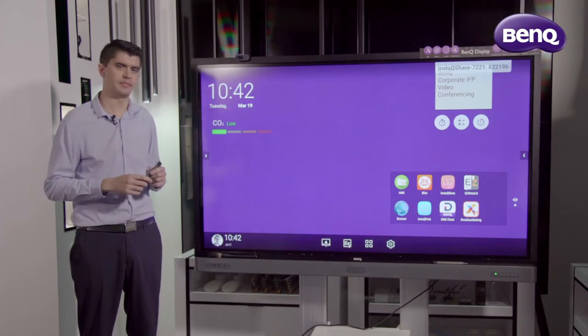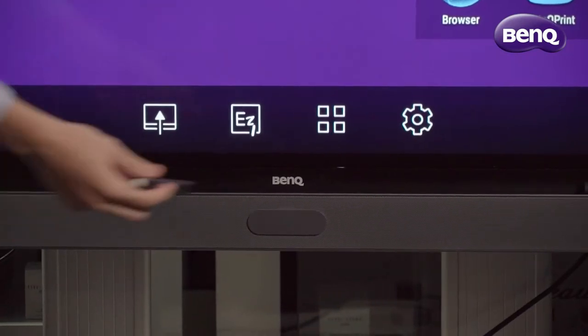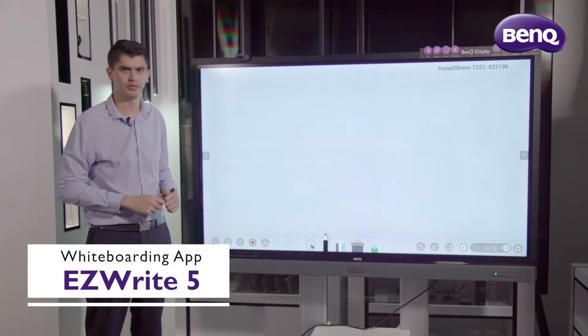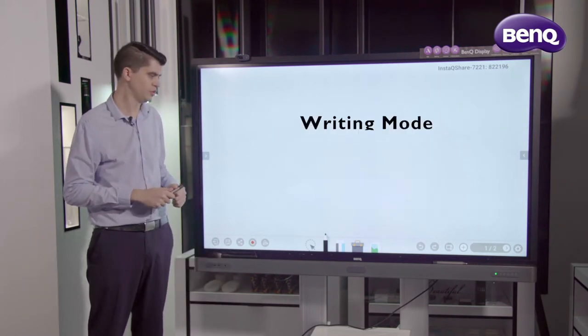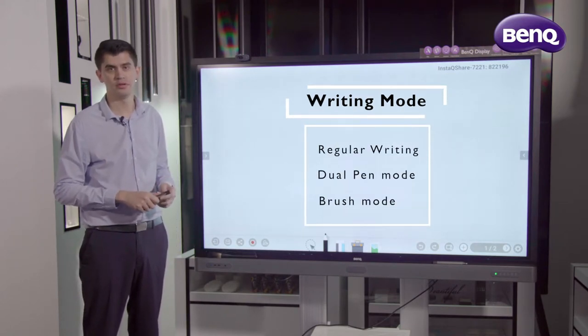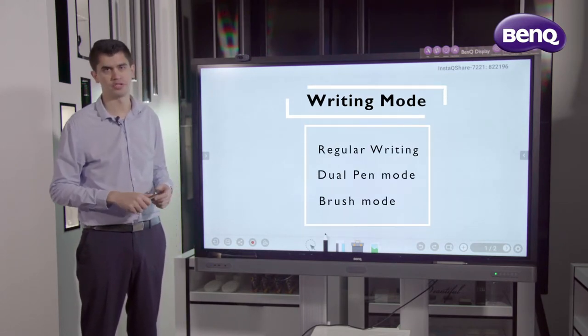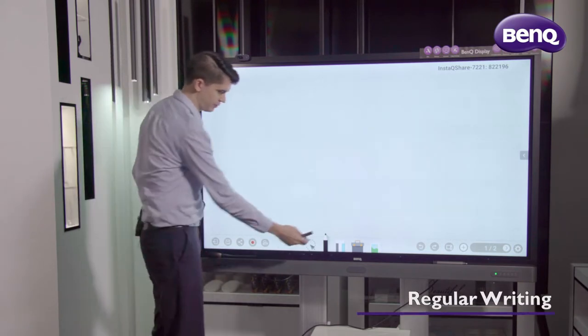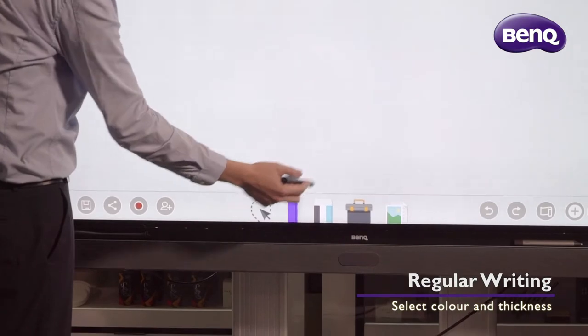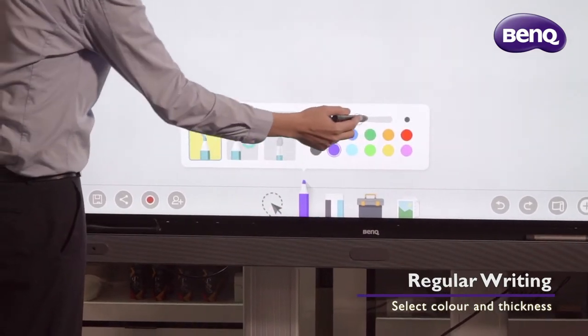Because the NFC pen uses NFC technology, I can just gently tap this front sensor and launch our instant whiteboard. From here, I can start whiteboarding and annotating. Within EasyWrite, there are three different modes: regular pen writing mode, dual pen mode, and brush mode. With regular writing, I can tap the toolbar, select the colour, and change the thickness of my pen.